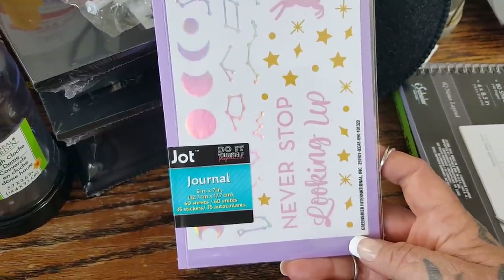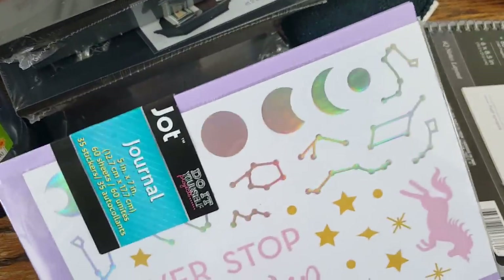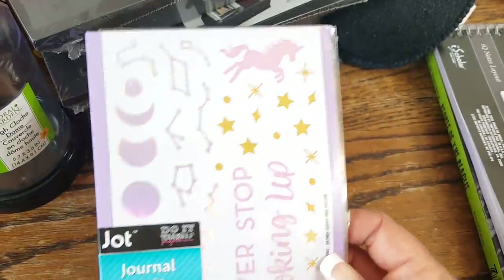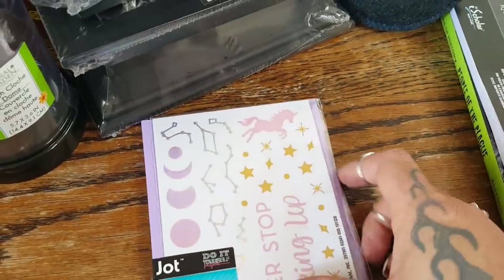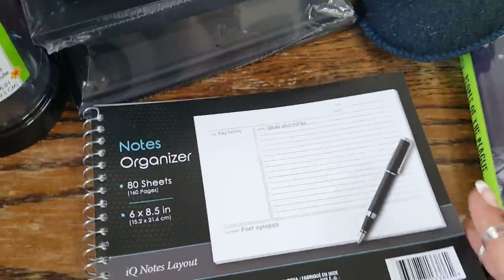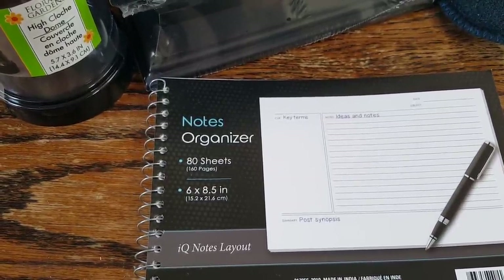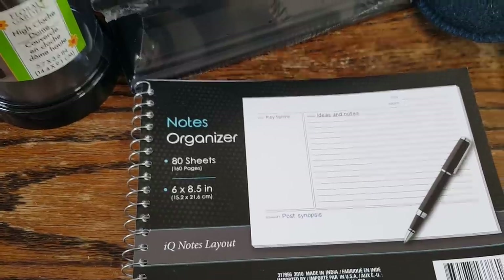I was excited to pick up this notebook — I love anything to do with moon phases, the galaxy, and celestial things. It's a Jot journal that says 'never stop looking up.' It comes with moon phase stickers, and I'll probably give the unicorn sticker to one of my nieces. It's purple and lined. I always have a notebook in my bag since I'm a list-making person. I also really enjoy writing — I've written several things in my life and I believe in journaling and writing things down for memories.